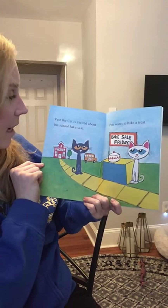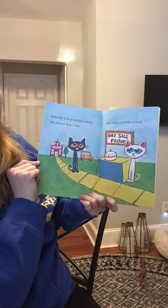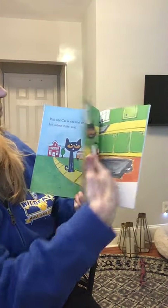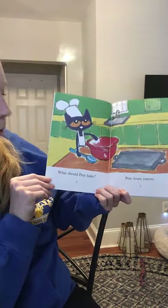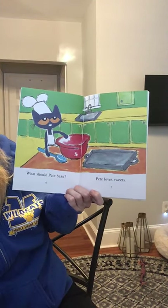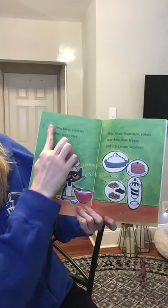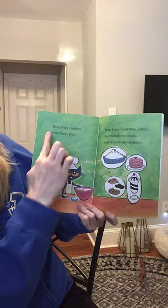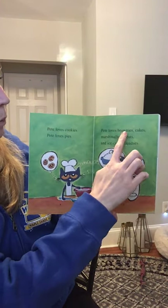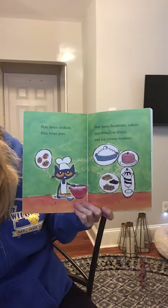Pete the Cat is excited about his school bake sale. Pete wants to bake a treat. What should Pete bake? Pete loves sweets. Pete loves cookies. Pete loves pies. Pete loves brownies, cakes, marshmallow treats, and ice cream sundaes.